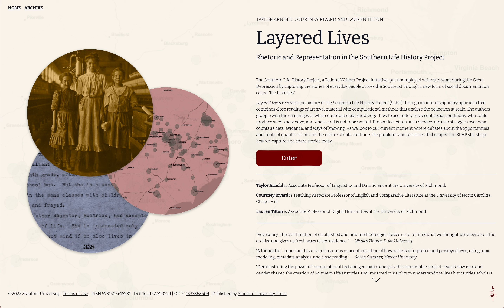Layered Lives recovers the history of the Southern Life History Project through an interdisciplinary approach, combining close readings of archival material with computational methods that analyze the collection at scale. In this video, we will walk through the structure of the project and the affordances of the digital platform.